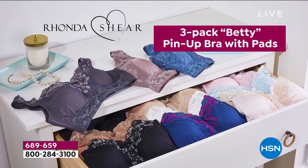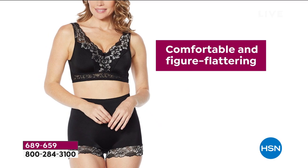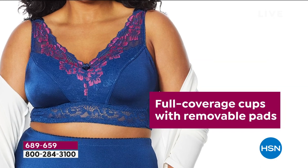All right, well, we all know looking fabulous in our fashion starts off with amazing foundation. That's exactly what Rhonda Shear is doing for us, and we wait all year long for her to bring to us her pin-up.